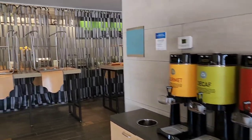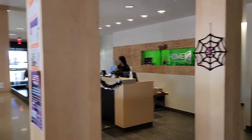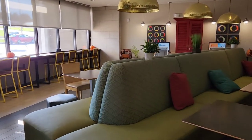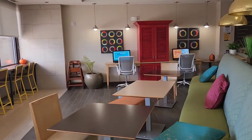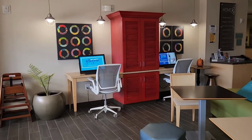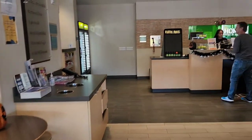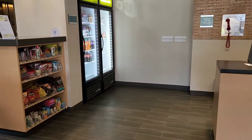Tomorrow morning we'll show you the breakfast. There's the lobby where you can have your breakfast or come down, have a seat, and chat. There are also computers in case you need to check your emails. They give out apples, coffee, and complimentary water bottles, which is always very nice.